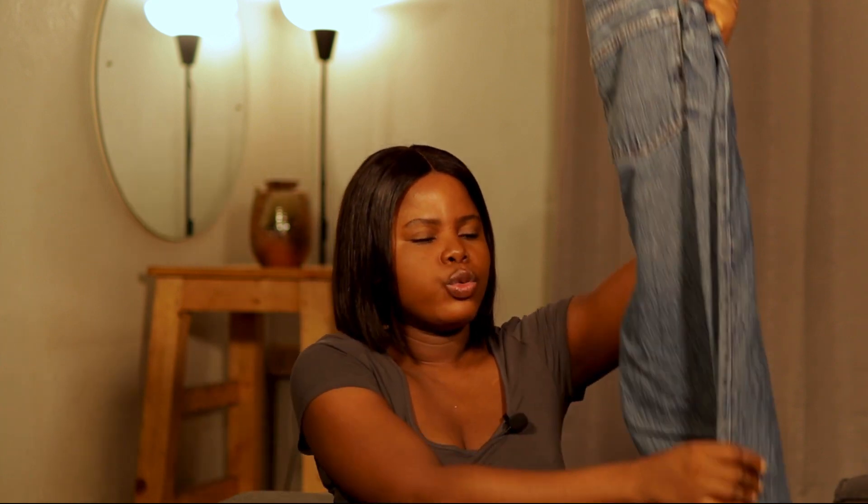...Zara blue wide leg high rise jean. I chose this jean: one, because it speaks directly to my style; two, because I love the wash. It speaks to my style in the sense that it is high rise and wide leg. I never really liked skinny jeans — nothing against it — but I just never gravitated towards it. Initially I used to get straight jeans, but over time I realized I really loved wide leg more. Now most of my jeans are pretty wide leg, and that's why I chose this jean.